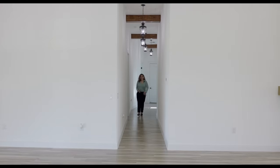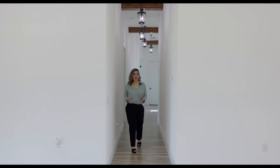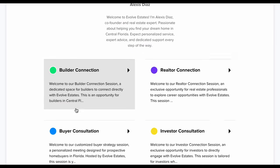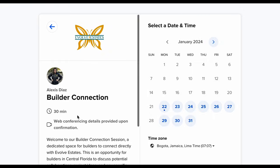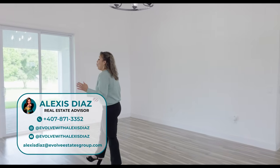If you'd like to work with us here at the Evolve Estates Group, the best way to reach out is through the link in my YouTube — it connects to my calendar where you choose whether you're a builder, investor, buyer, or seller wanting to evolve in real estate. I love doing it this way because when we hop on a Zoom call I want to make sure you have my undivided attention. You can also reach out via phone or email and my assistant Katrina will schedule time on my calendar.